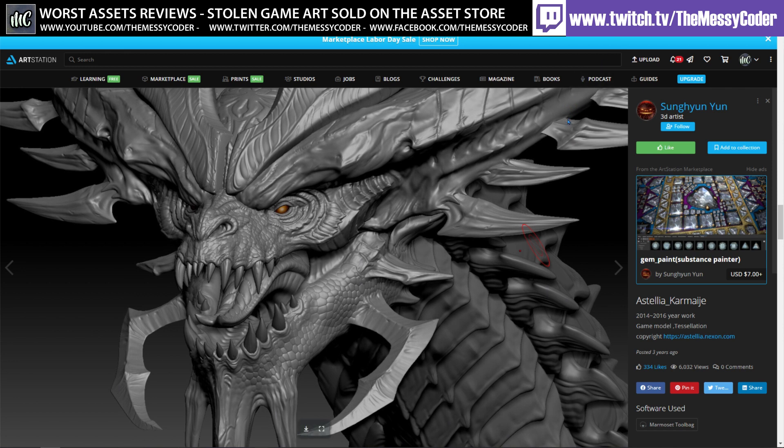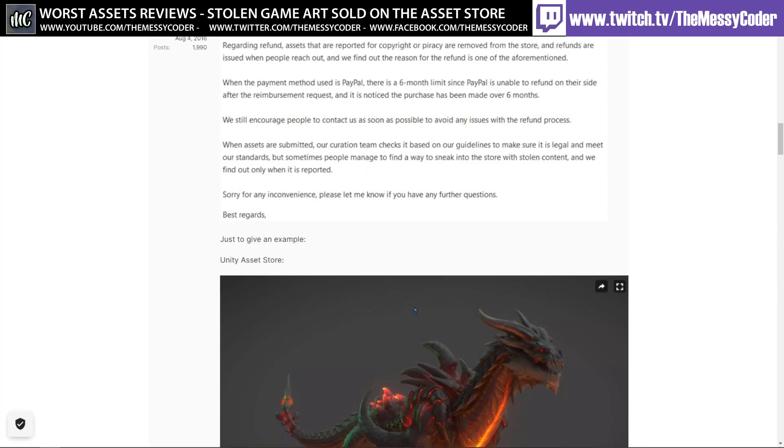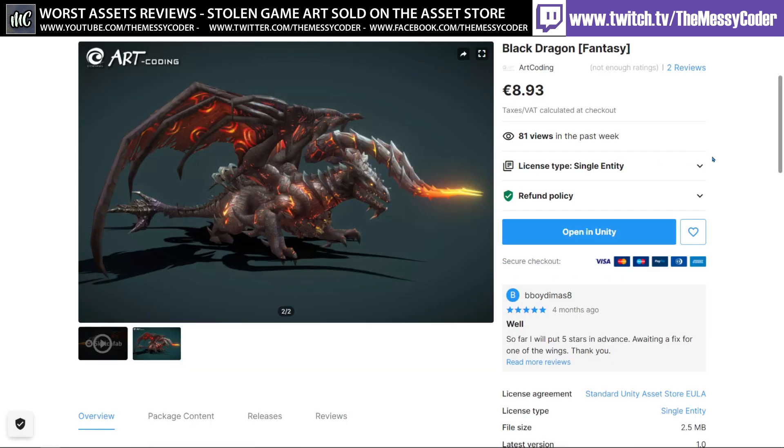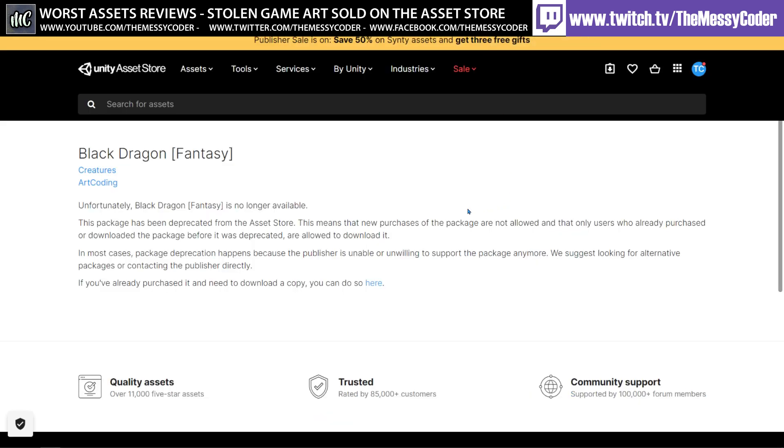The plot thickens. In my last video I spoke about another publisher — on the Unity forums, in a thread by AlexWatch, he highlights a few others, one of which being ArtCoding, who are selling a Deathwing lookalike known as a black dragon. Since then I've reached out and spoken to ArtCoding. They have deprecated this dragon as they investigate what's going on, and anyone who has purchased the dragon can get their money back.